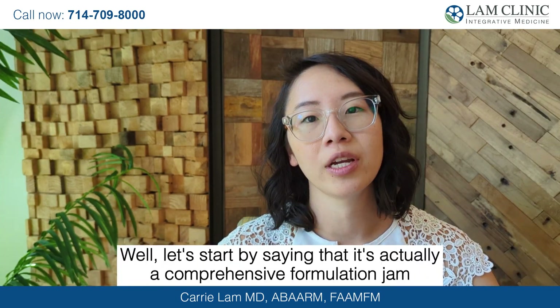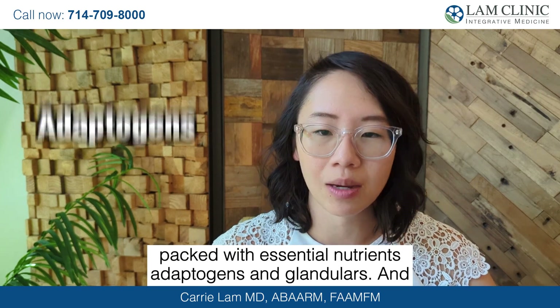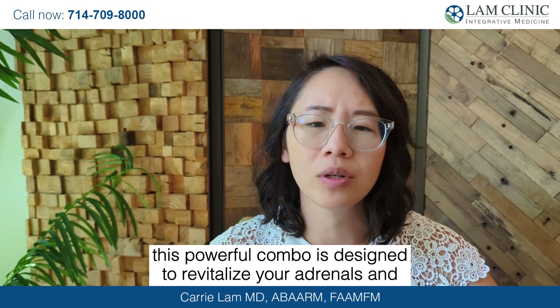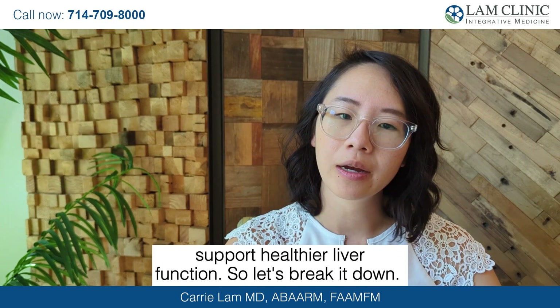It's actually a comprehensive formulation, jam-packed with essential nutrients, adaptogens, and glandulars. This powerful combo is designed to revitalize your adrenals and support healthier liver function. So let's break it down.